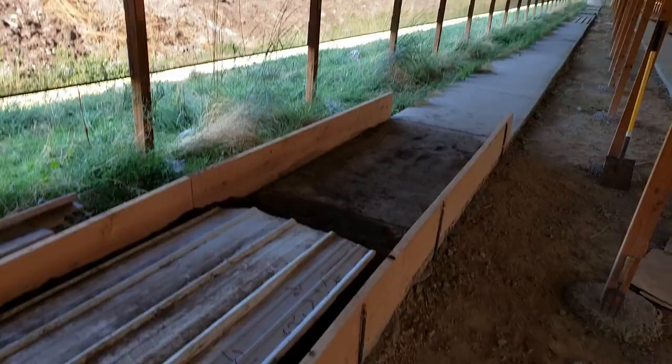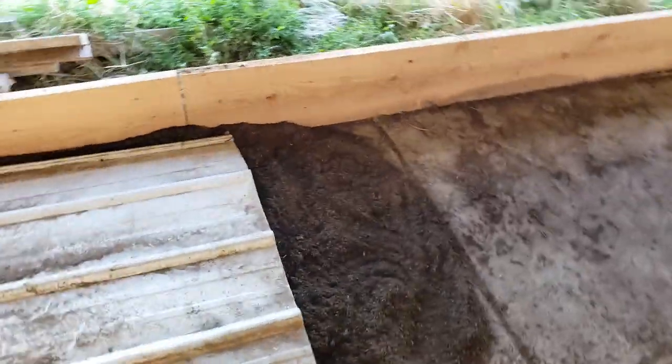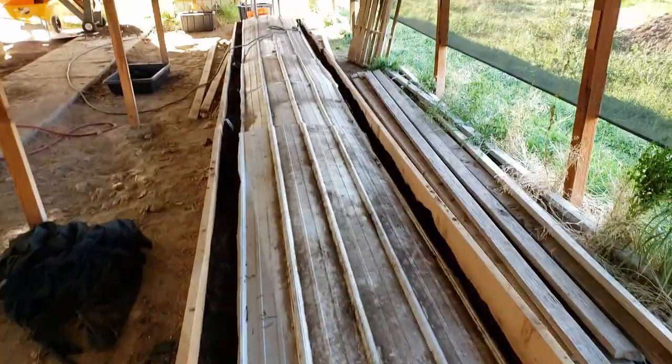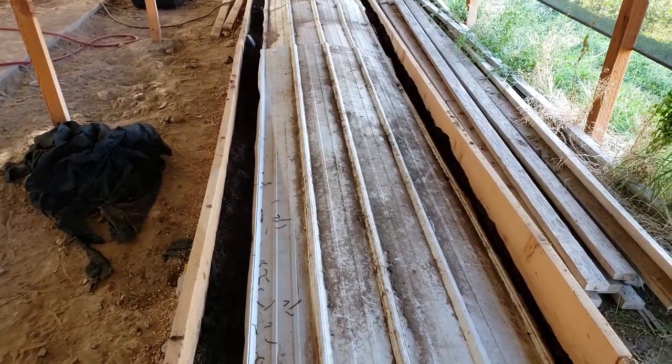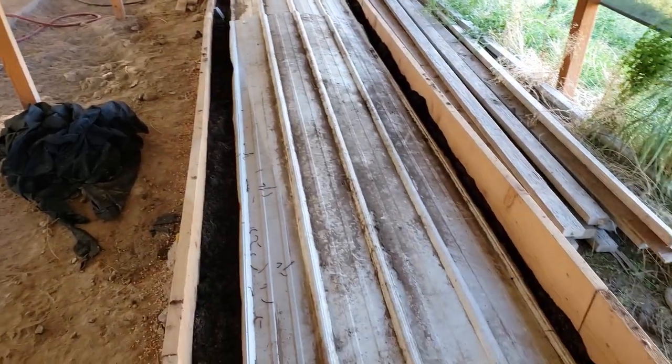I checked all my sensors — I have moisture, pH, and temperature — and they're all in safe zones, so it had to be air. Which is weird because it's never been a problem till now. Something I did caused a little mistake. Just last week, because the dogs kept tearing up my fabric, I put some sheet metal on here, and I think that's all it took. Without any other way for air to get in, it starved my worms of oxygen.